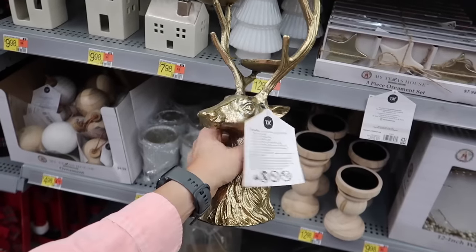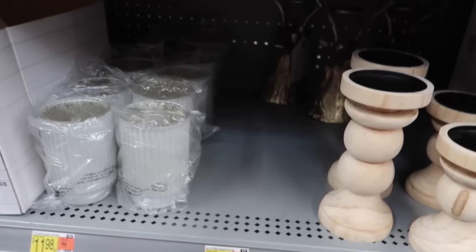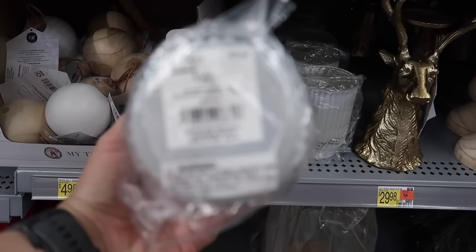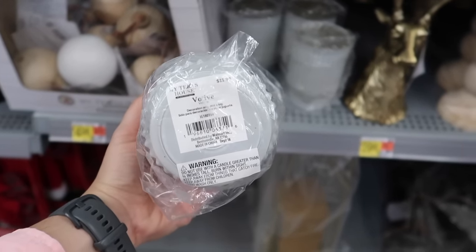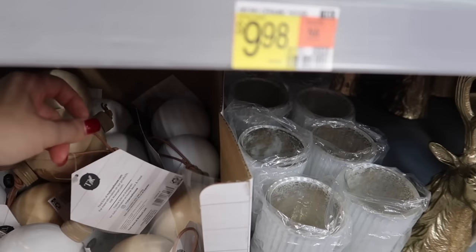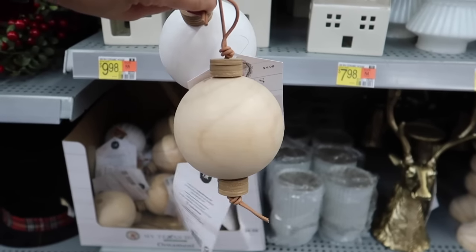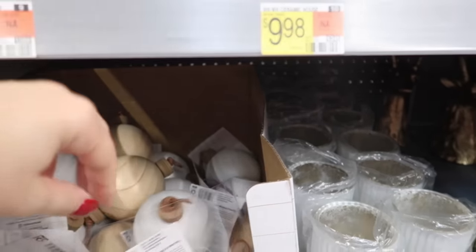This candle holder is so beautiful — it can hold three candles and it's just under $30. These candle vases are gold on the inside and white on the outside with an almost iridescent finish, so when you place candles inside you'll see that gold coming through. They are the perfect combination of rustic and glam. These ornaments right here are just under five dollars each.